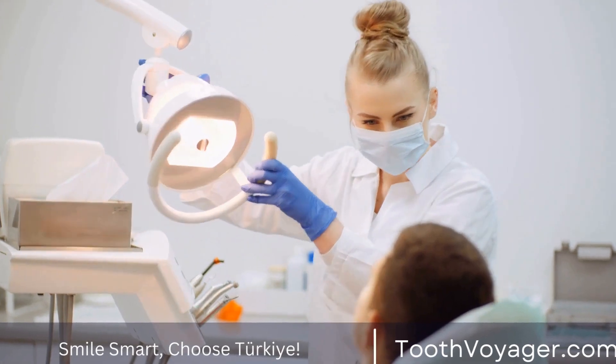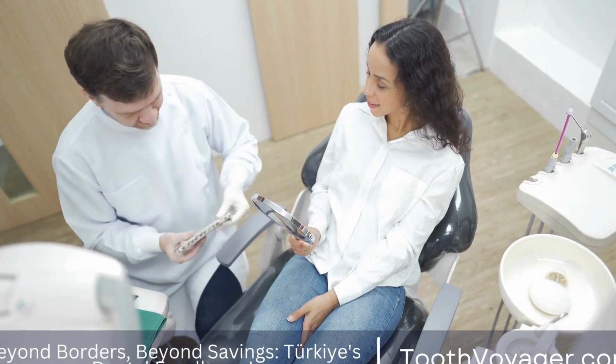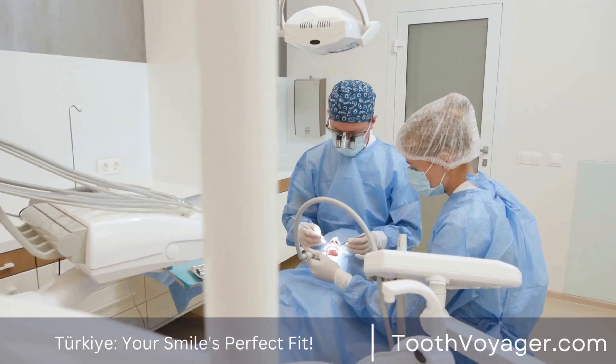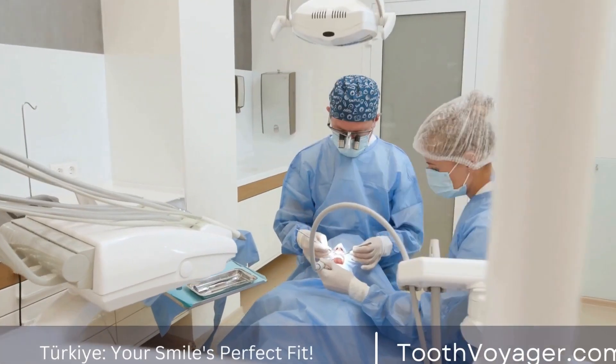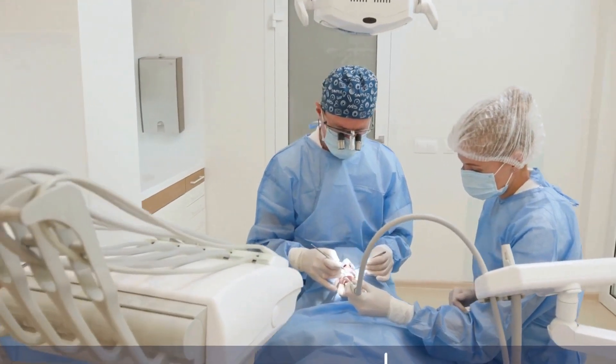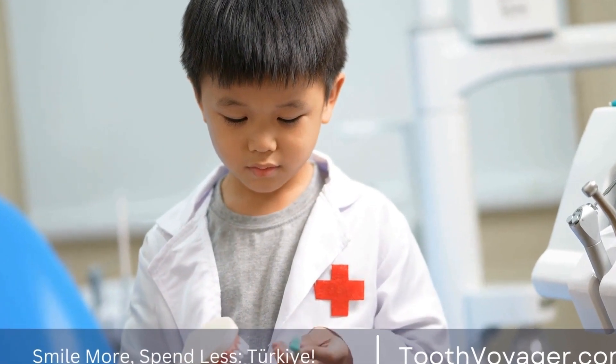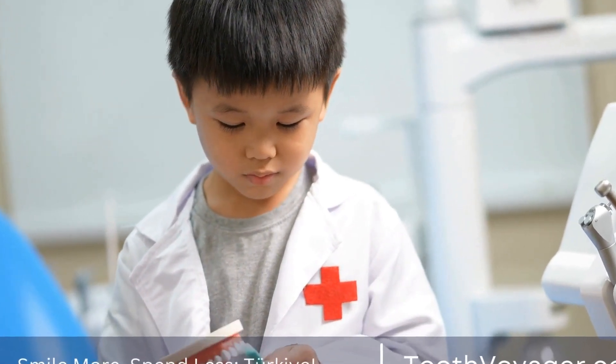Composite fillings are made from a mixture of resin and glass or quartz filler. They are tooth-colored and blend in seamlessly with the natural tooth, making them a popular choice for fillings in visible areas of the mouth. Composite fillings are bonded to the tooth, which means less drilling is required compared to amalgam fillings.